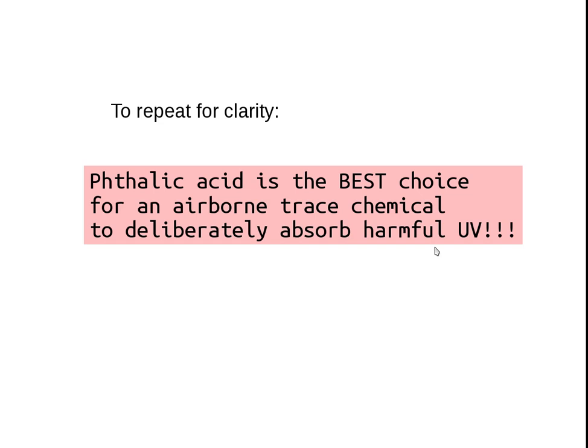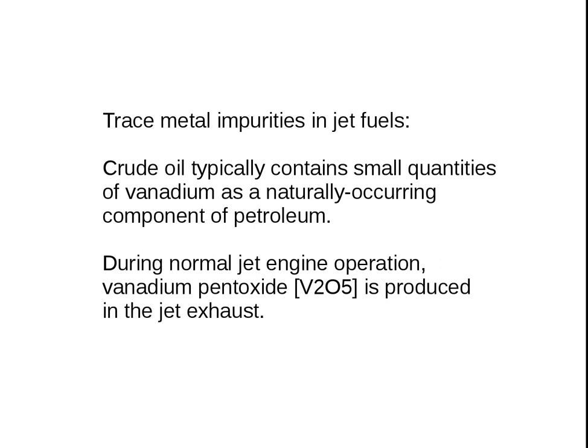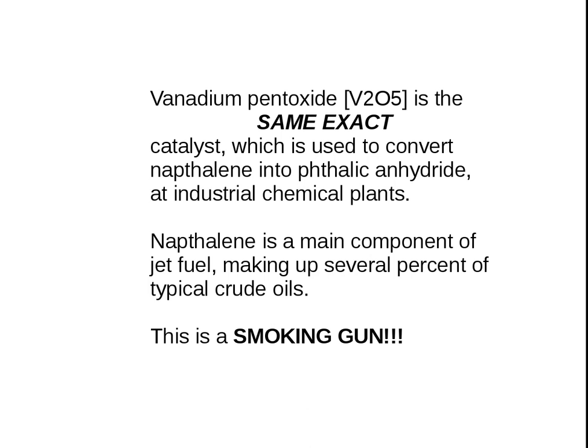To repeat for clarity: phthalic acid is the best choice for an airborne trace chemical to deliberately absorb harmful ultraviolet. How do they do it? Trace metal impurities in jet fuels — crude oil typically contains small quantities of vanadium as a naturally occurring component of the petroleum. During normal jet engine operation, vanadium pentoxide (V2O5) is produced in the jet exhaust. V2O5 is the same exact catalyst used to convert naphthalene into phthalic anhydride at industrial chemical plants. Naphthalene is a main component of jet fuel and a contaminant making up several percent of typical crude oils. This is a smoking gun.